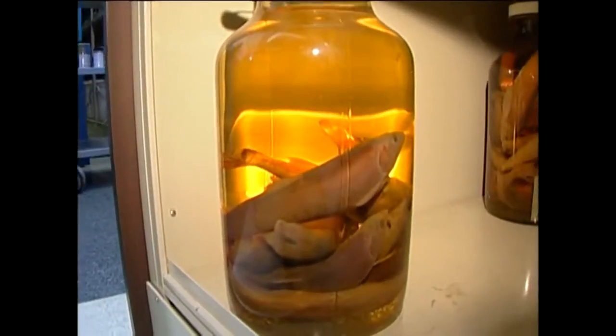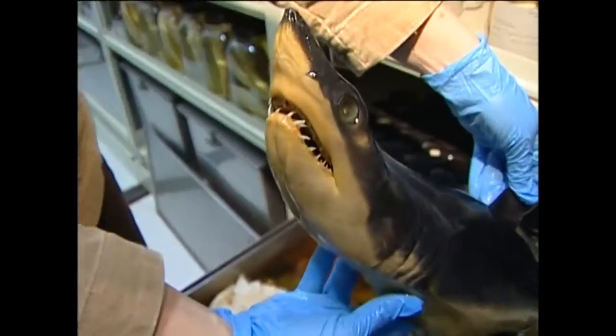We get to see some deep sea, crazy-looking anglerfish and viperfish — such fun deep sea things that you wouldn't get to see anywhere else.